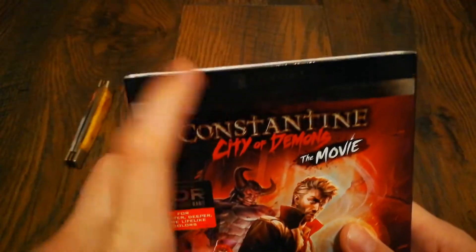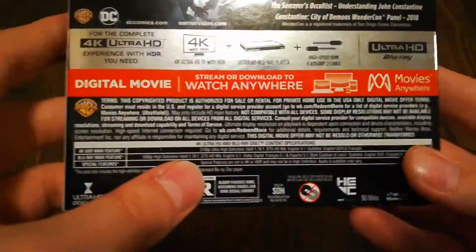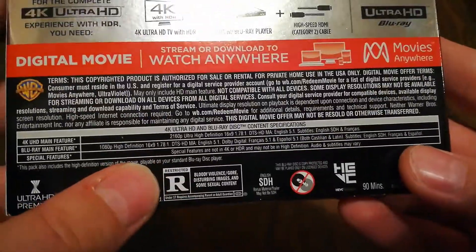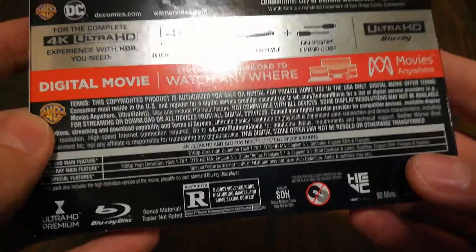It comes with 4K Blu-ray and digital — I forgot to mention that. It is 90 minutes long and is rated R for bloody violence, disturbing images, and some sexual content.